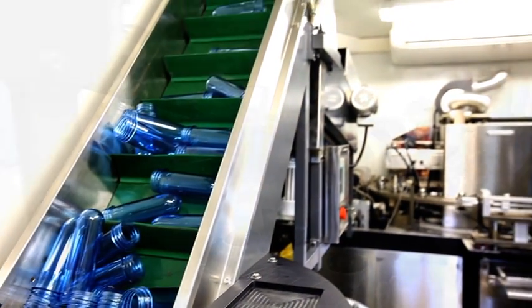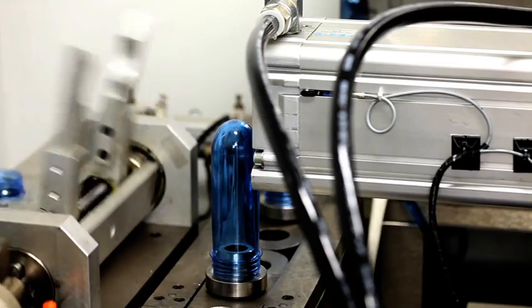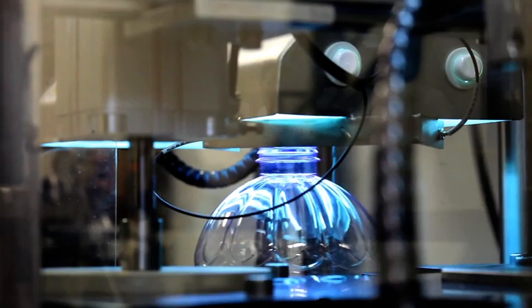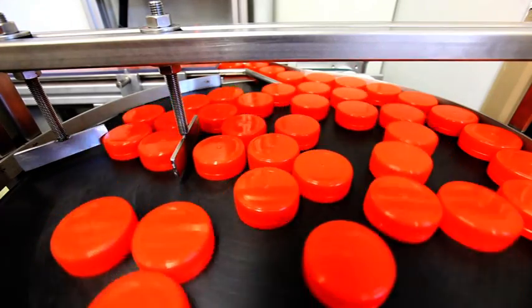The production process starts with preforms made from polyethylene terephthalate, or PET, arriving in bulk. These are automatically orientated before entering the bottle production line. The blowing machine heats each preform and blows it into a perfect bottle. The bottles are sterilized, filled with water, and capped, without any human intervention.